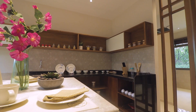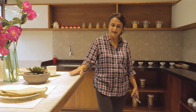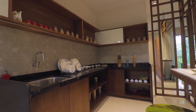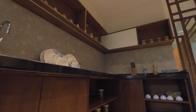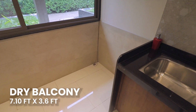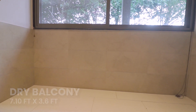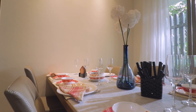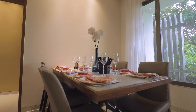We have an island kitchen with an island counter. We have a half wall and a counter. The kitchen is in an L-shape. Here we have a dry balcony, so you can place a dishwasher and a washing machine. Here we have a dining area with a six-seater dining space.